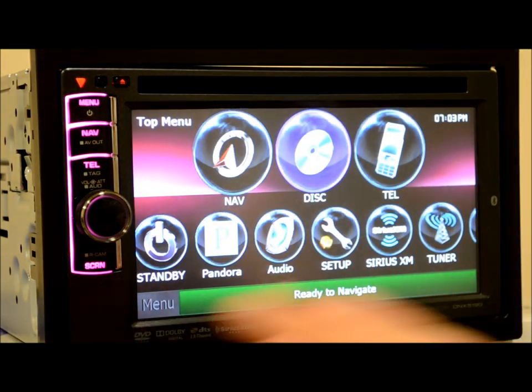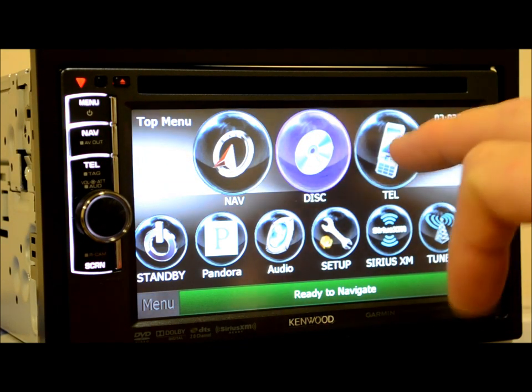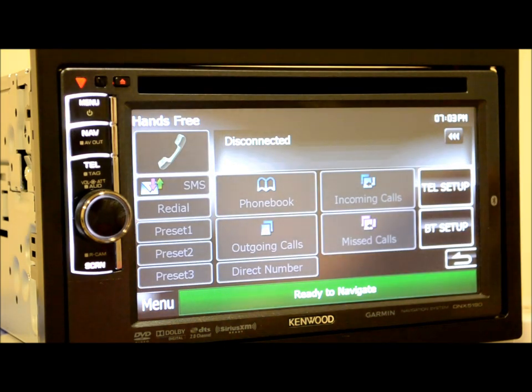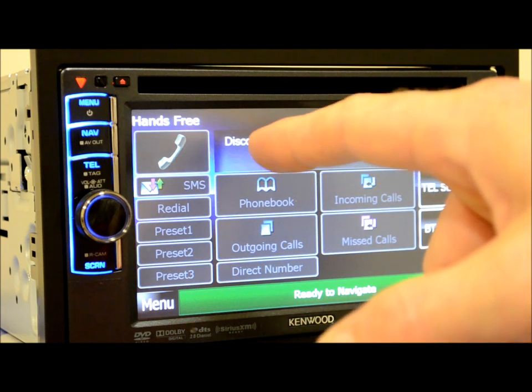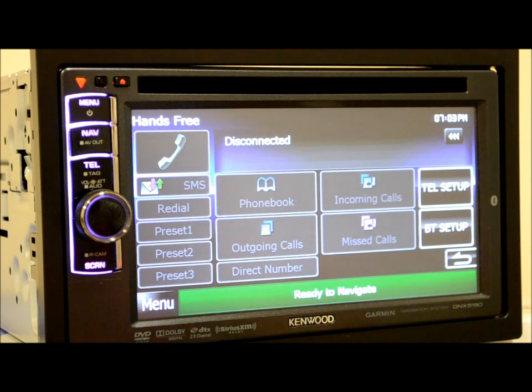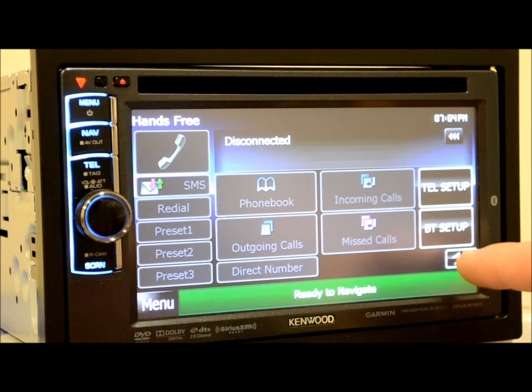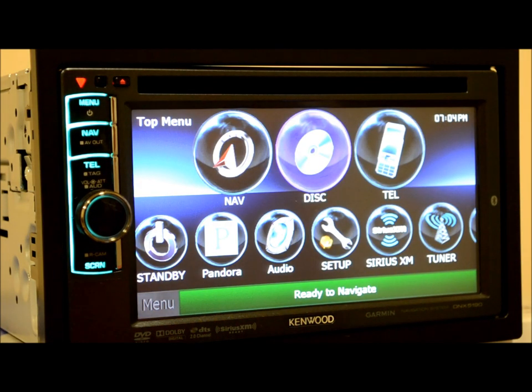On the home screen, the big ones are your nav, your disc, and your telephone. Even without a unit paired, you can see incoming calls, missed calls, outgoing, phone book, call, redials, and presets. You can import your phone book — it's very usable. It'll also do Bluetooth streaming, so if you have an iPhone or Android, you can stream all your media right onto here.